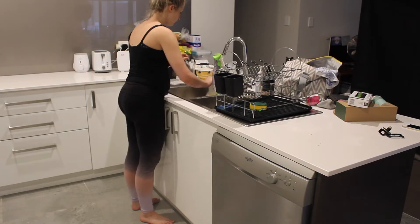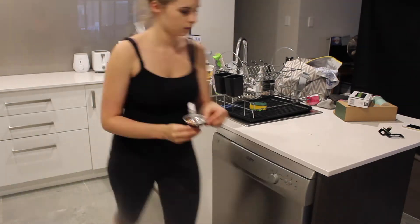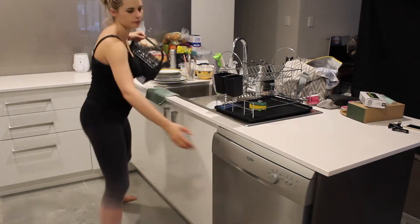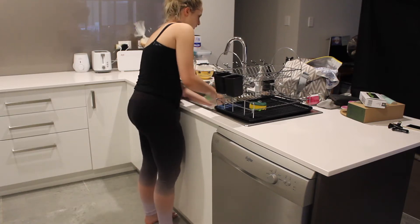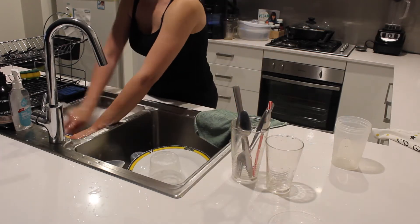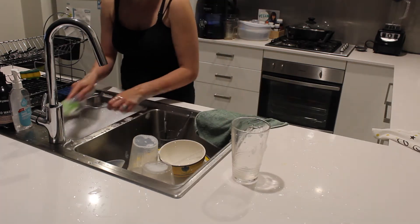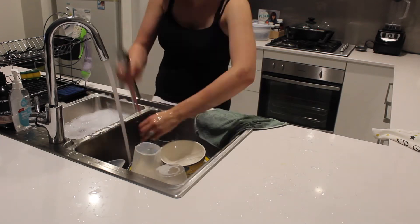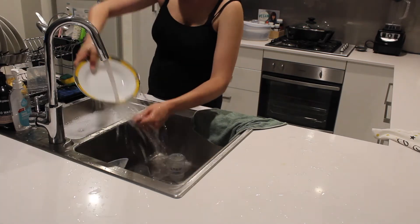Moving on to the dishes. I have a particular method that I like to use when I actually wash my dishes. Firstly I put everything to the side on the bench, I rinse it down, and then I fill the sink up with hot soapy water. I wash all of the dishes that are on the bench and then place them into the sink for rinsing. I will rinse all the dishes at the end — that way I'm not wasting water with the tap constantly being on.